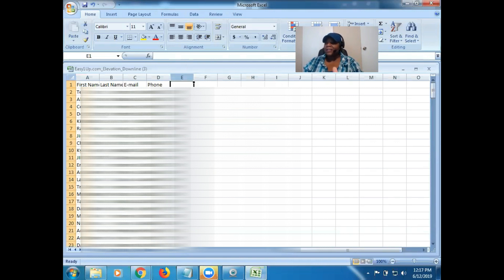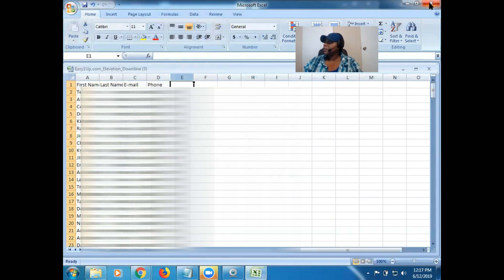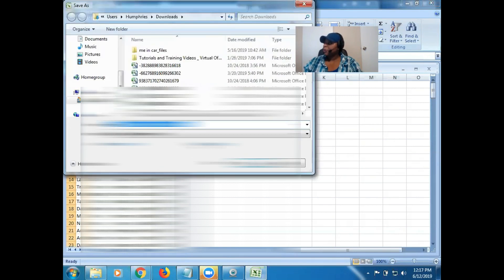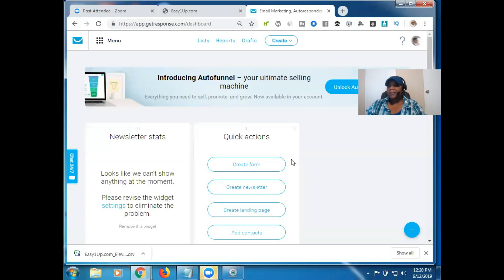Honestly, you could even delete the last name column — you don't actually need that, but you can leave it in; it's not going to matter either way. So now we just need to go ahead and save what we have here. The program you're using may be different than the one I'm using, so it may look a little different, but the concept is going to be the same. All right, so now I'm over here in my GetResponse account so I can go ahead and import it. If you're using a different autoresponder, just look at the instructions for that one.